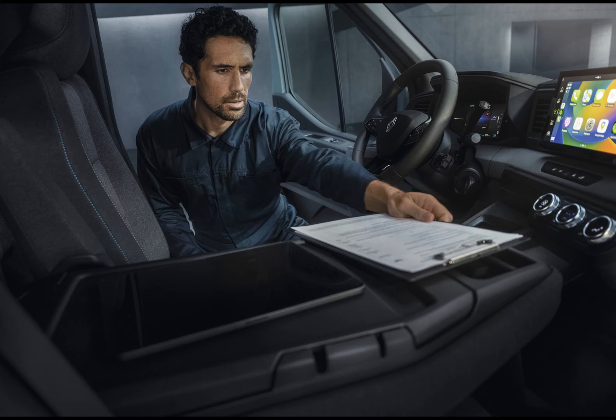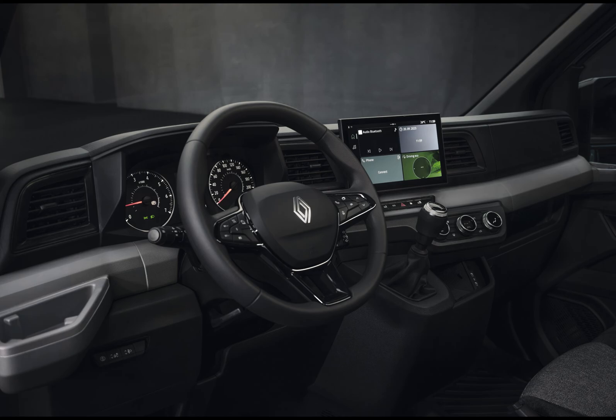The new Renault Master boasts an impressive array of 20 driver assistance systems and an innovative dynamic braking system, which maintains braking effectiveness and pedal feel regardless of the van's load. It's touted as a game changer that enhances both safety and efficiency.